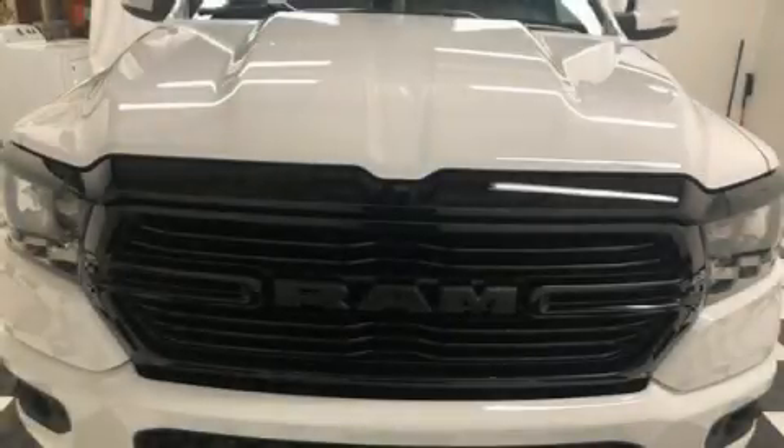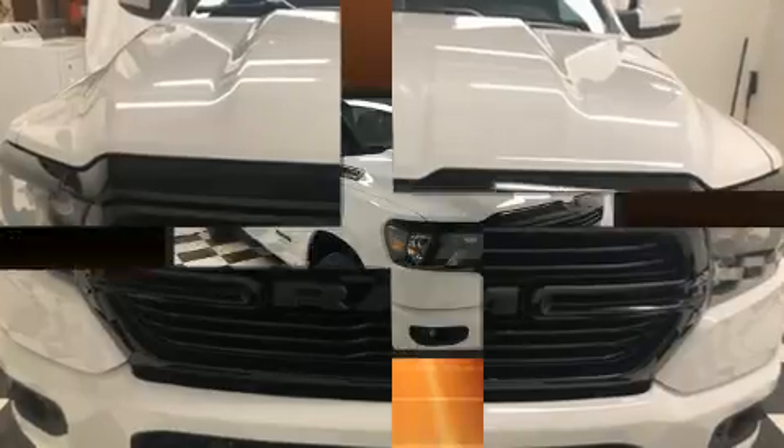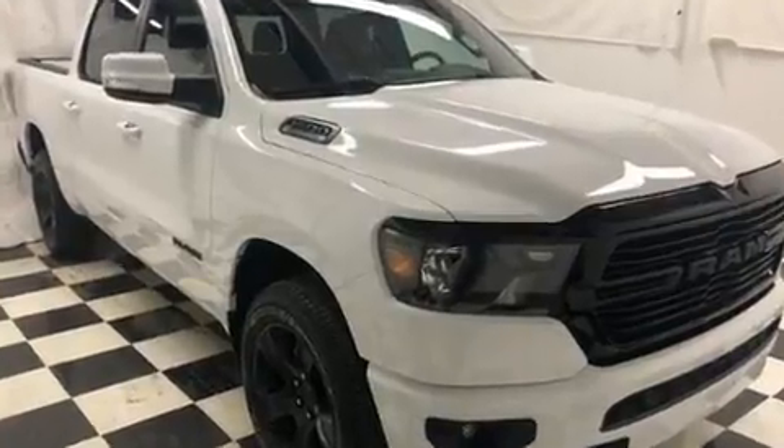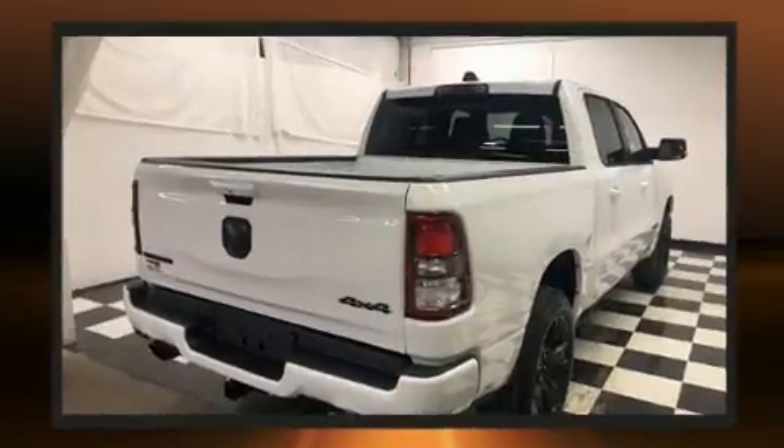Discerning drivers will appreciate the 2020 Ram 1500. This four-door, five-passenger truck leads among competitors in its segment. It features an automatic transmission, four-wheel drive, and a powerful eight-cylinder engine.